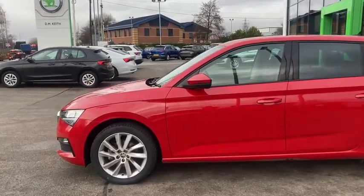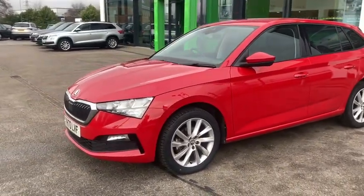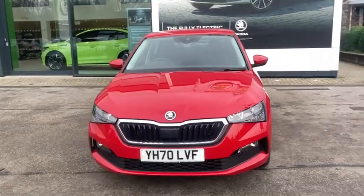Just to let you know, this car does come with 12 months warranty as well as 12 months roadside assistance, and it is available now at DM Keith's Skoda Leeds. If you're interested, give us a ring to enquire or pop in to arrange a test drive.